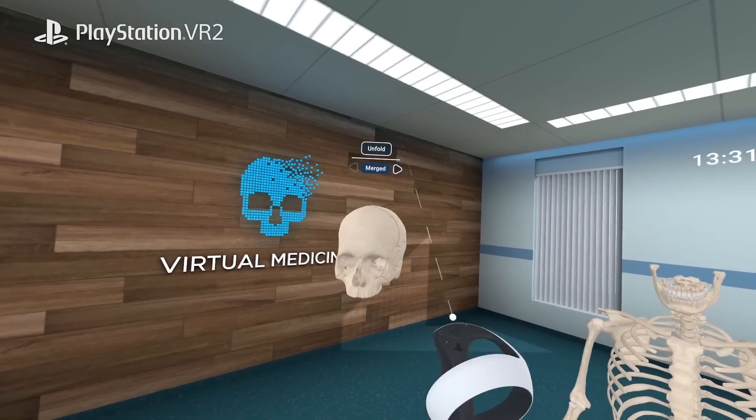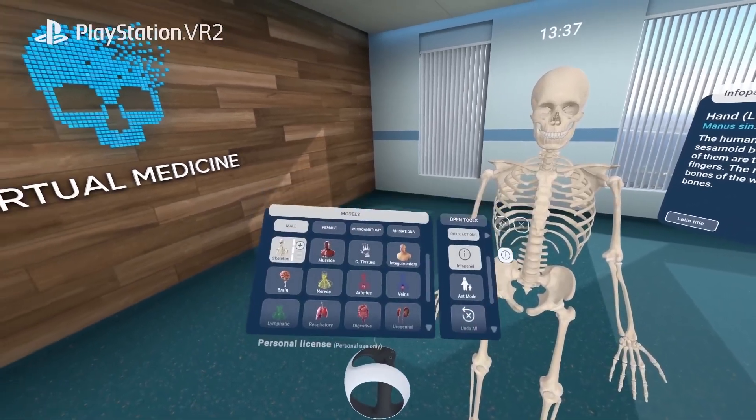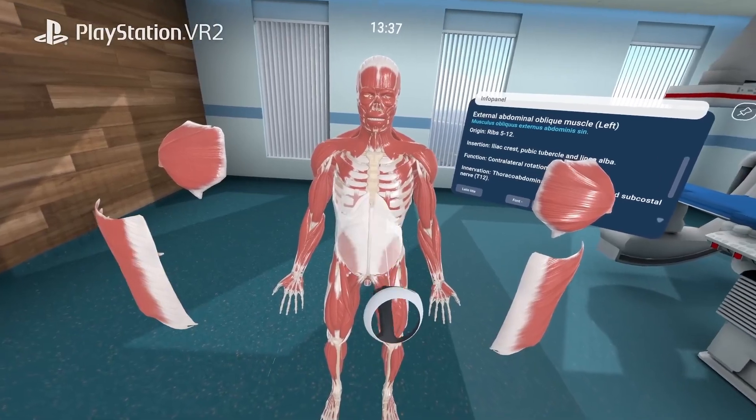Human Anatomy VR offers a comprehensive library of 14 human body systems, meticulously crafted by medical professionals, encompassing over 13,000 realistic anatomical structures.